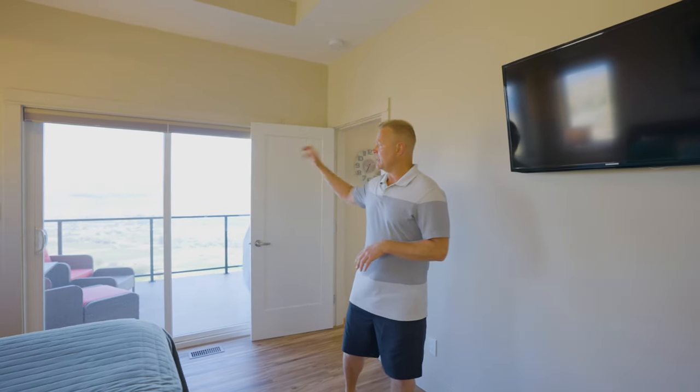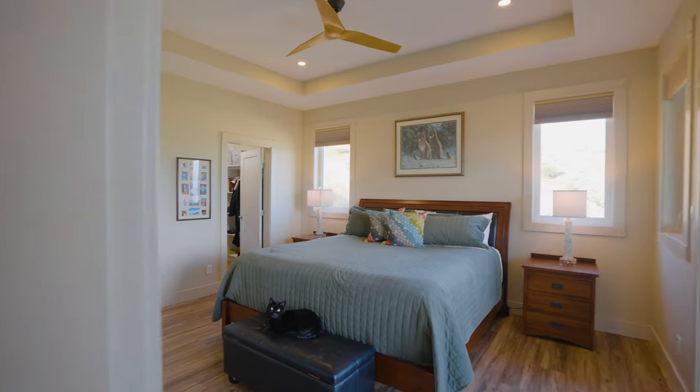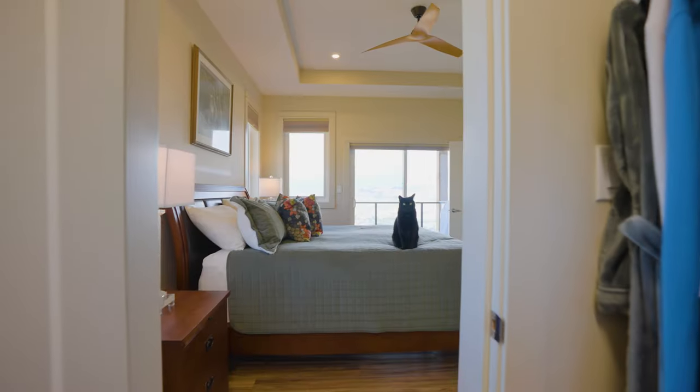Now off that main living area is the primary bedroom. We've got another set of sliding doors out to that upper deck and there's so much space in here. We've got room for a king-size bed and an excellent size walk-in closet.